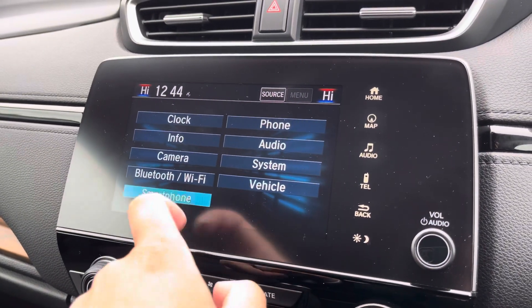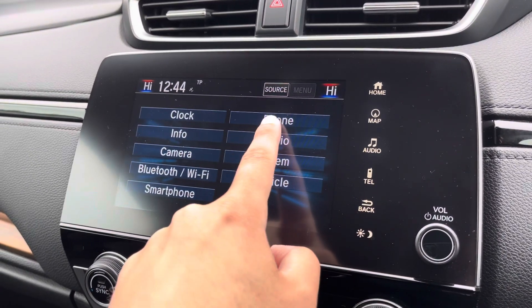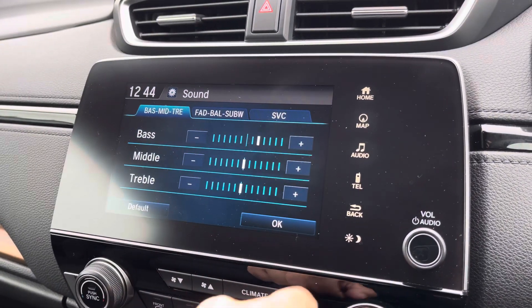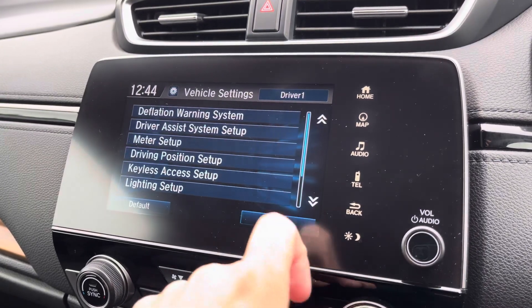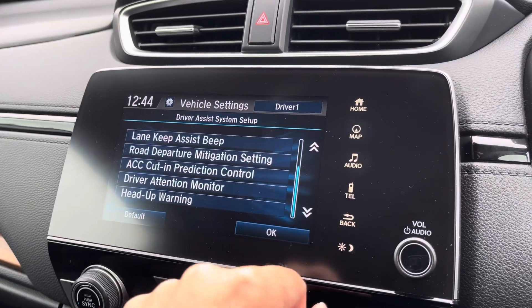Moving on to your general settings menu, you can make use of Apple CarPlay and Android Auto from this menu if you're a smartphone user. You can also customise the sound setup of the vehicle in its entirety if you are a music lover. And if you'd like to view all the Honda sensing technology available, that's accessible via the driver assist menu in the vehicle menu.